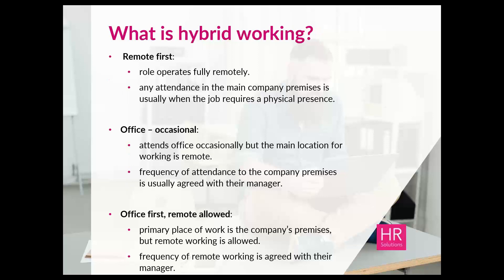Hybrid working is a fairly new label that has come about largely because of the pandemic. We've seen in recent months how many employers have operated with a mix between home or remote working and attendance in the workplace. Hybrid working can mean different things to different organisations, and it's really for you to determine what is best suited to your business. There are three main categories: first, remote-first, where the role operates fully remotely and attendance at the main company premises is only when the job requires physical presence.